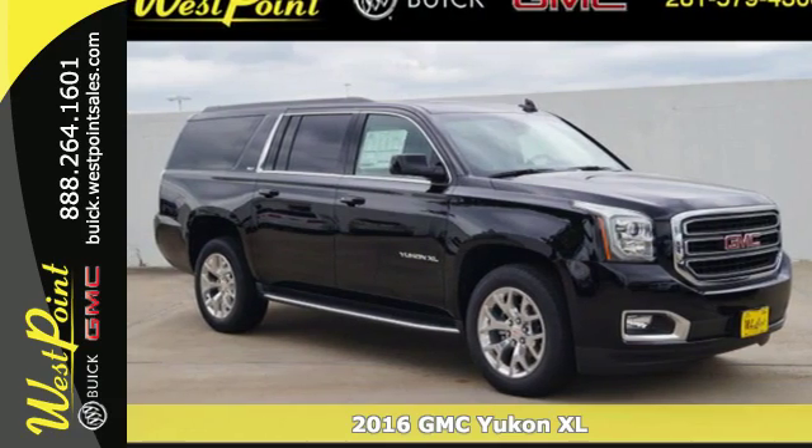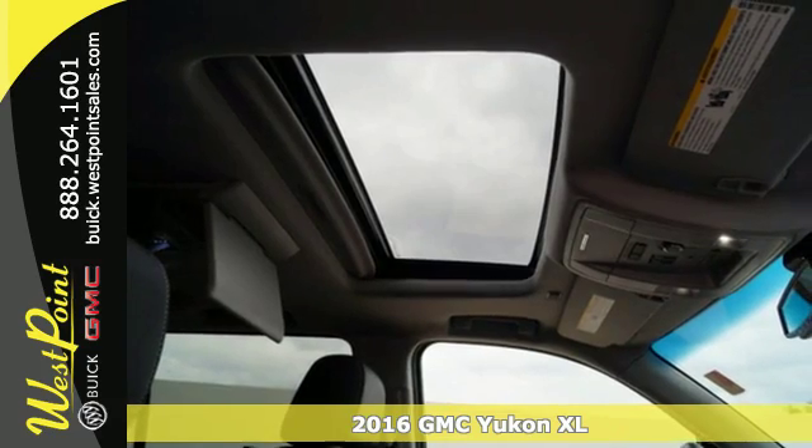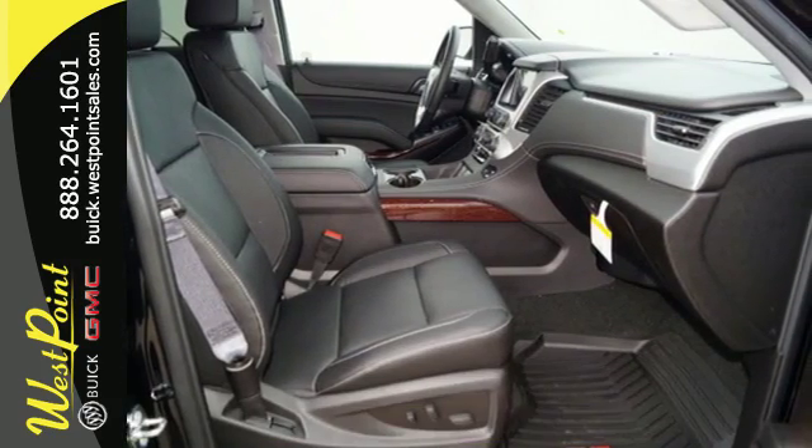Here's a 2016 GMC Yukon XL. Capability has a way of smoothing things out, and this Yukon has the smooth ride to complement its capability.